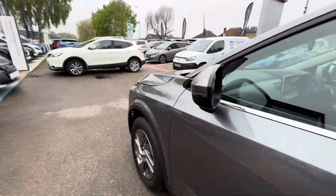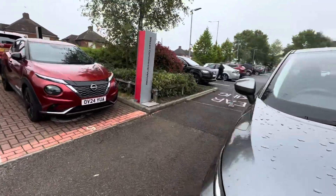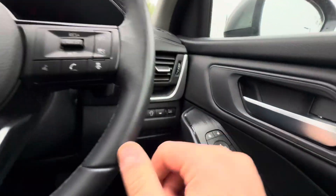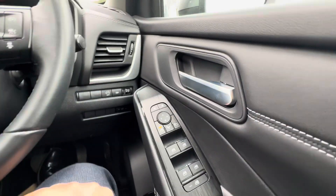I'll hop into the driver's seat and show you some of the gadgets while the car's turned on. Moving from right to left, all the windows are electric. You also have the child window locker there.